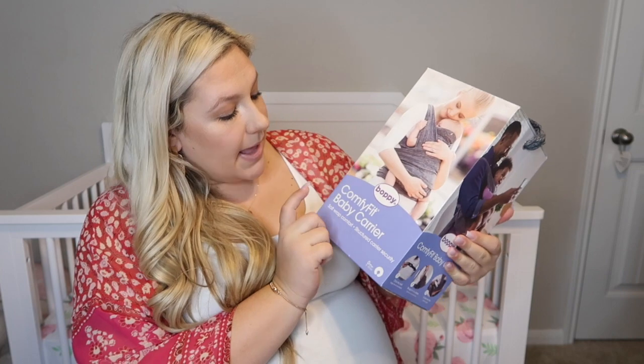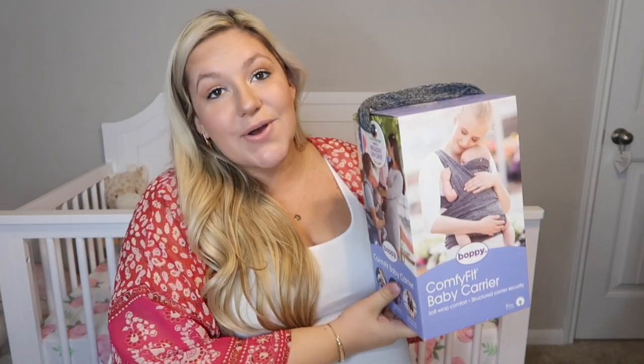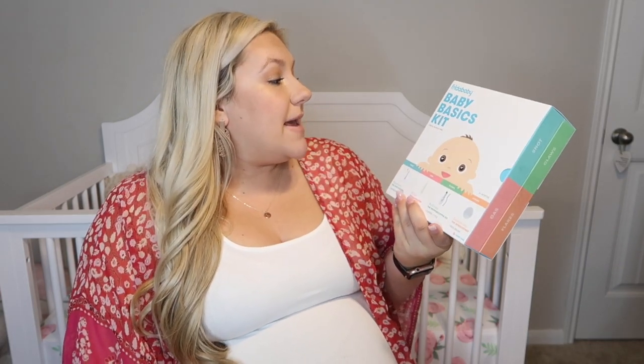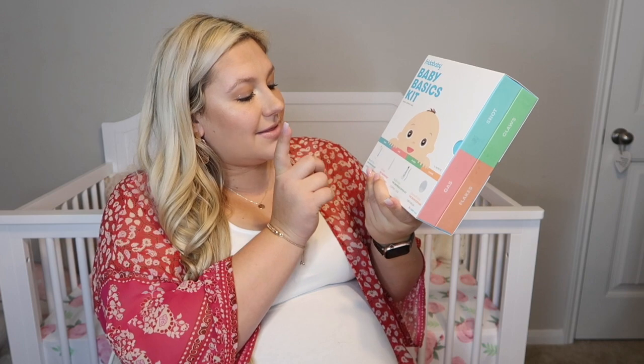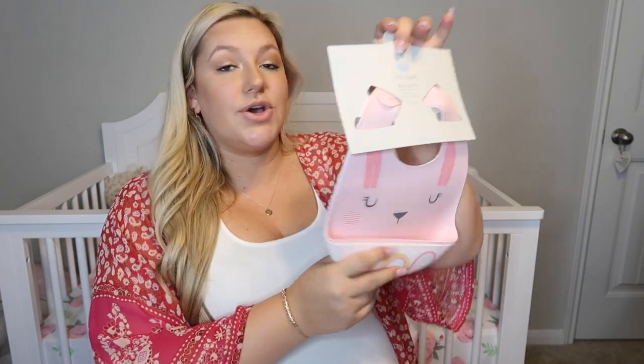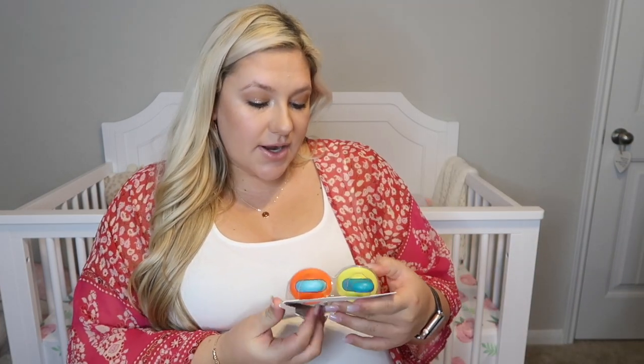The next item we got is this Boppy Comfy Fit baby carrier — also on my registry. I know my older brother got this for me, so thank you, Justin. And I am so excited that we got the Frida Baby basics kit. It comes with the NoseFrida, the Windi, the NailFrida, and the DermaFrida. I got this from my friend Ashley and Josh. And then I received these adorable silicone bibs — they catch the food. I got these from my brother. Next item I received are these silicone feeders — the ones that you put fruits and vegetables in, and you can freeze them. I believe I got these from my mom, brother, and sister.